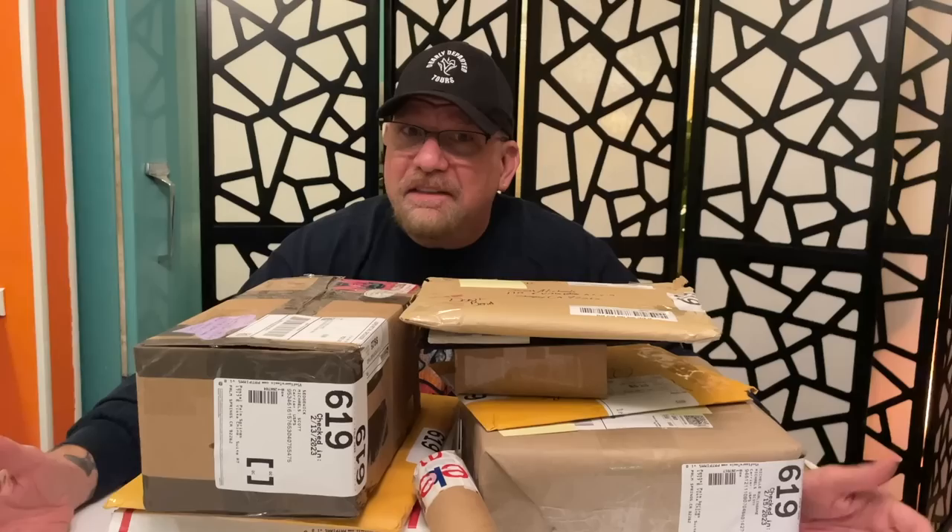Welcome to my unboxing video. I've had a lot of this stuff for several weeks, and I thank everyone who sent this stuff to me in advance. I'm very excited to dig into it. So, I guess without further delay, let's unbox.